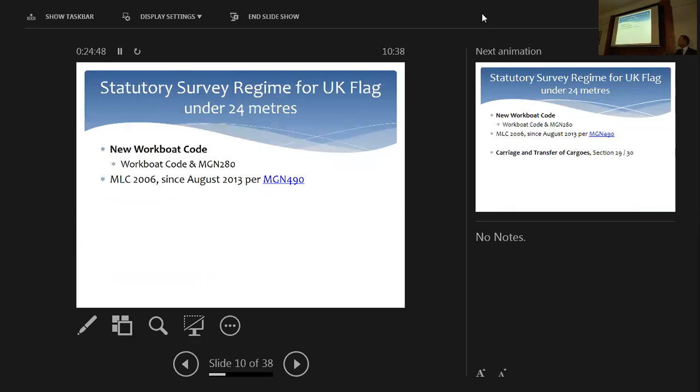As a surveyor, MLC — the Maritime Labour Convention — is now very much a part of the small craft world. Anyone doing coding surveys will know that seafarers' working conditions, seafarers' employment agreements, and standards of accommodation provided on board crew transfer vessels are now covered by the MLC since August 2013.